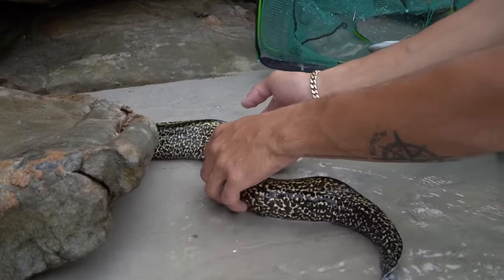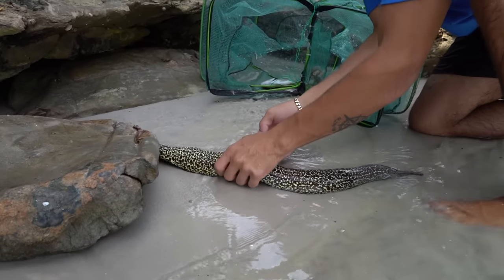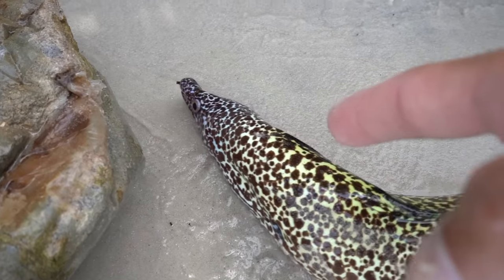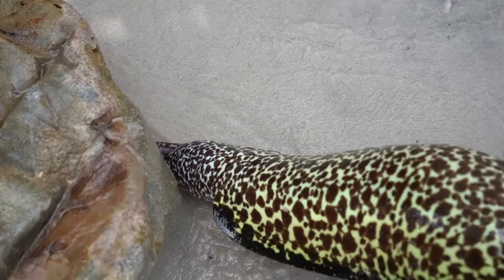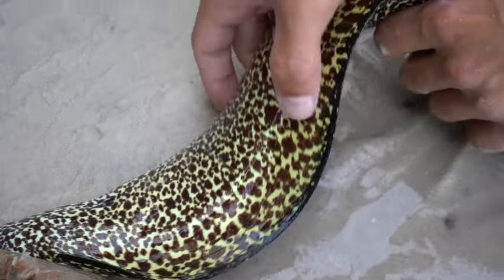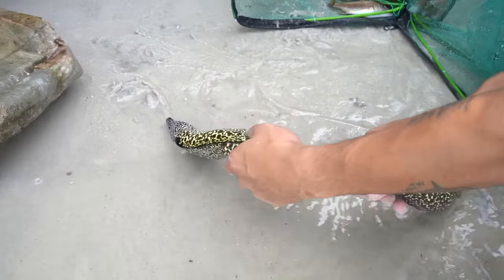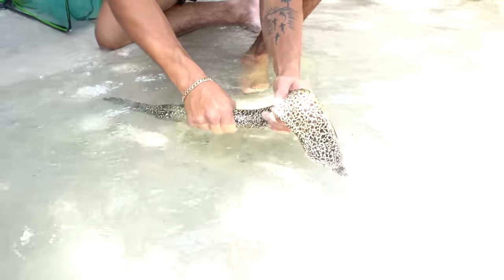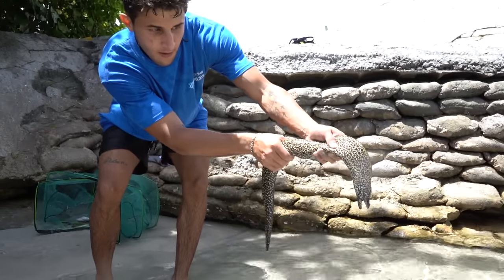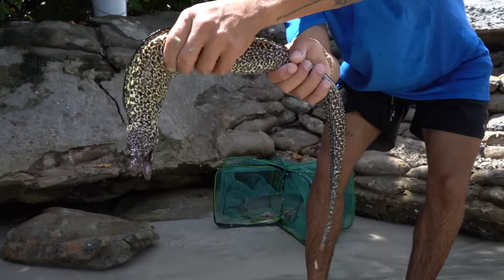Oh my gosh — this is a big boy right here! He has one eyeball — he has one eyeball! Look at this — there's no eye on that side, and then look at this side. One Eye Willy! Holy cow, we finally caught him! That just shows you these things are indestructible — they can survive anything. Not sure what happened there, but absolutely beautiful golden tail moray eel right here.